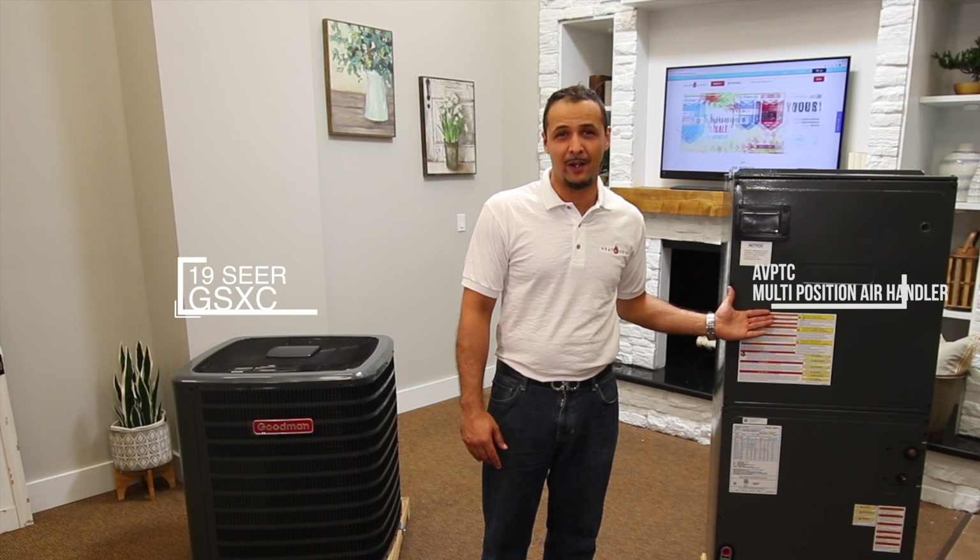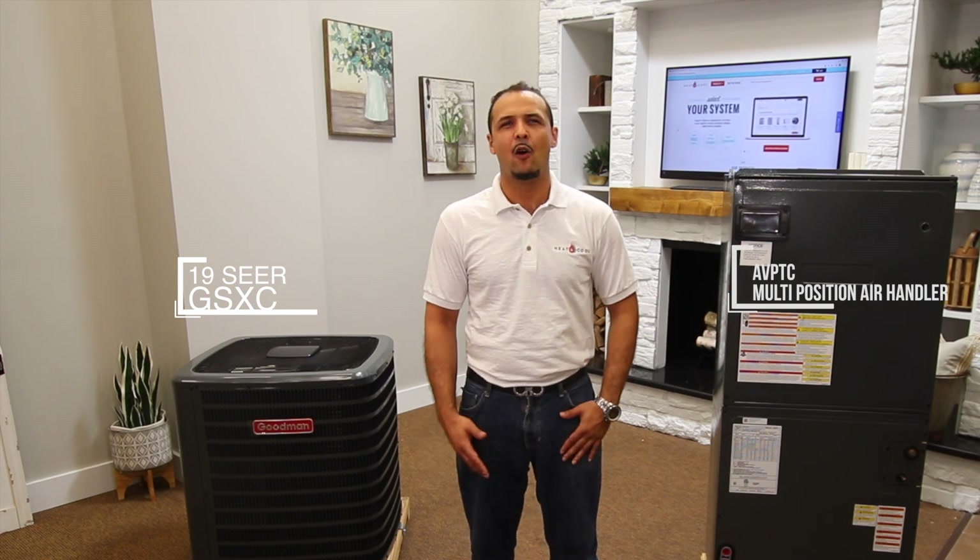Here we have the 19 SEER GSX series which may be used in combination with either the AVPTC Variable Speed Multi-Position Air Handler or the CAPF-CHPF Case Coil with the NBVC Modular Blower by Goodman.